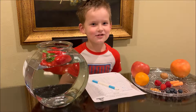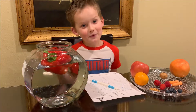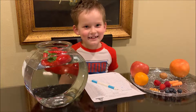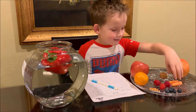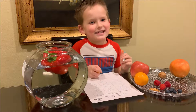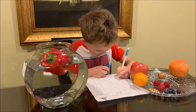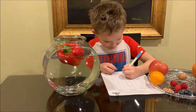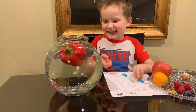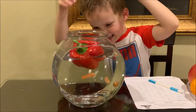We're going to do carrots now because we're going to compare the big pepper and the small carrots — baby carrots. I think they will sink. Let's check. Yes, they sink!